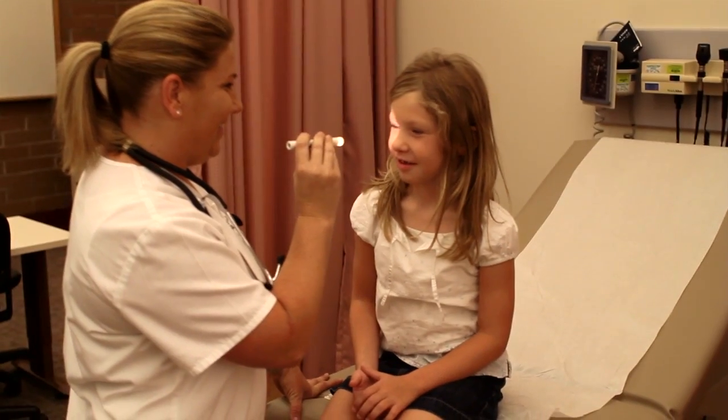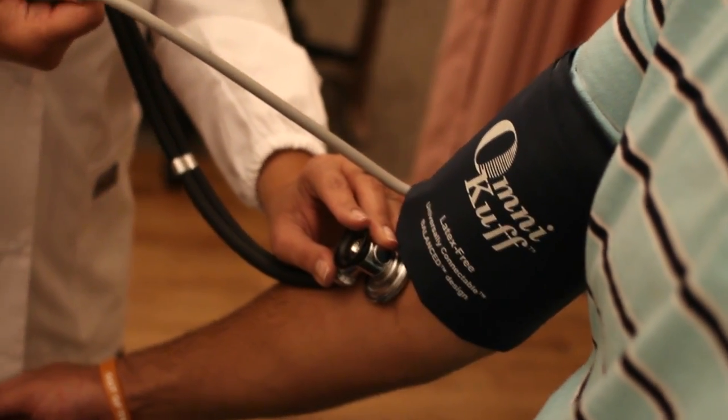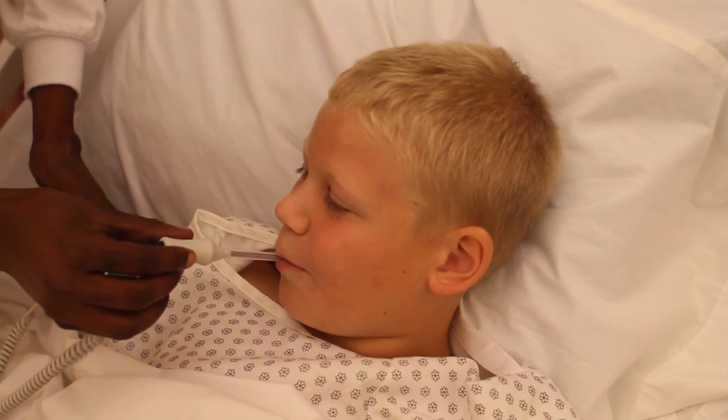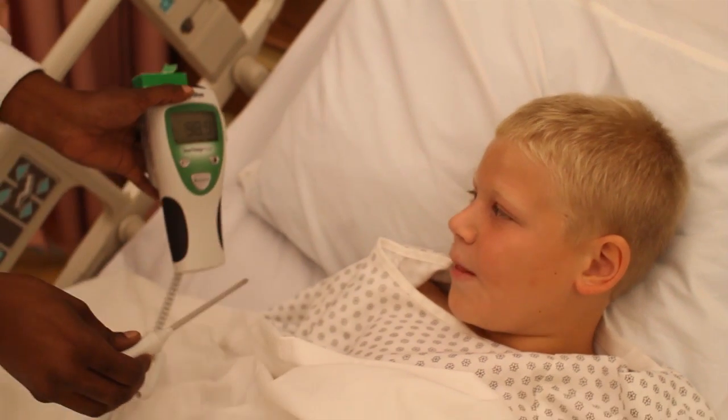You need to have people skills. You're working with patients regardless of whether you're working in an administrative setting or you're working in a clinical setting. You still need to have the people skills. You're always going to be interacting — if it's not in a face-to-face role, you'll be interacting on the telephone or through written communication. So people skills are extremely important.